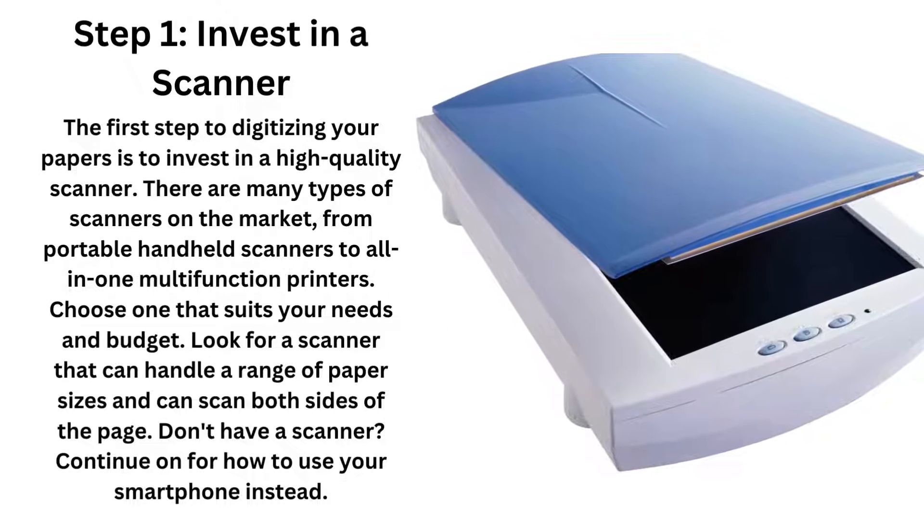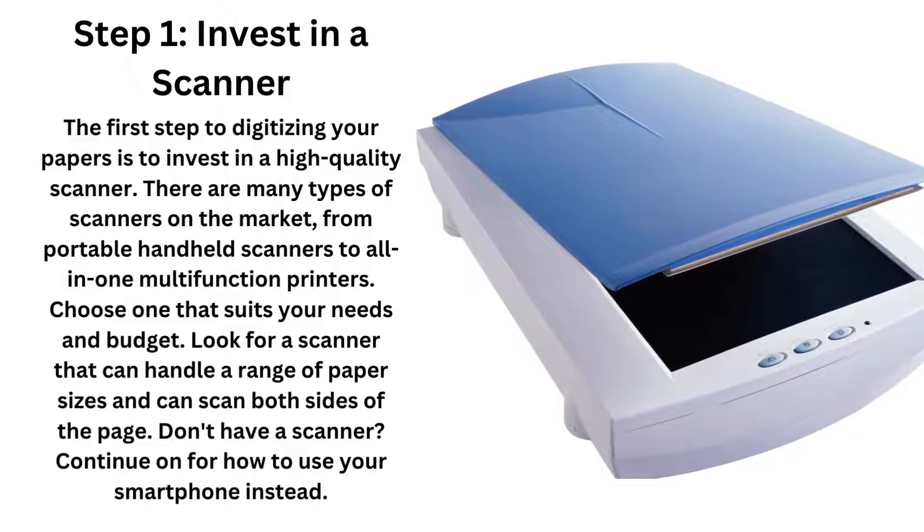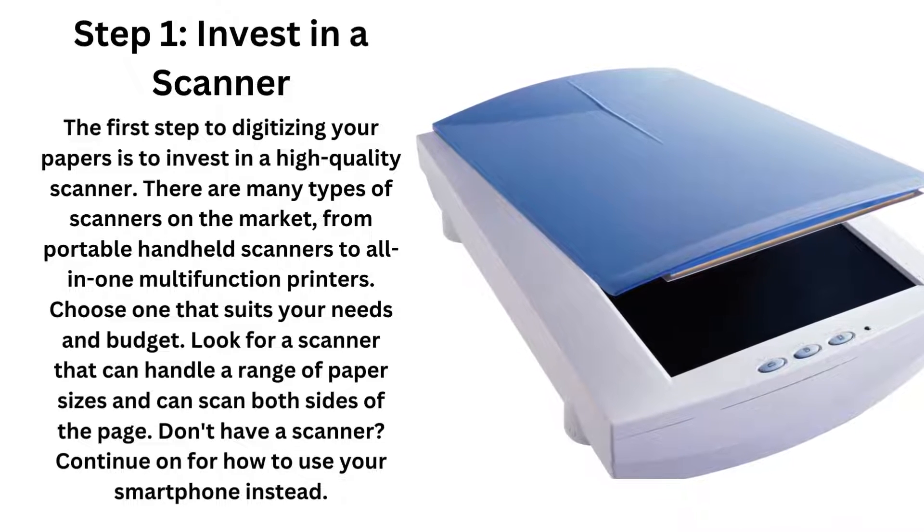Step one: invest in a scanner. The first step to digitizing your papers is to invest in a high-quality scanner. There are many types of scanners on the market, from portable handheld scanners to all-in-one multi-function printers. Choose one that suits your needs and budget. Also, look for a scanner that can handle a range of paper sizes and can scan both sides of the page. Don't have a scanner? Continue on, and I'll tell you how you can scan papers straight from your smartphone.